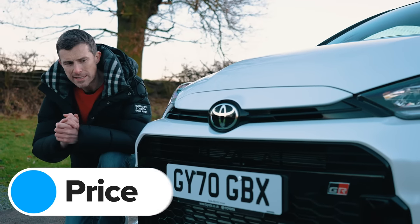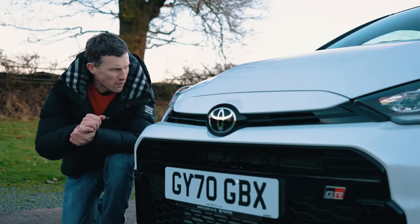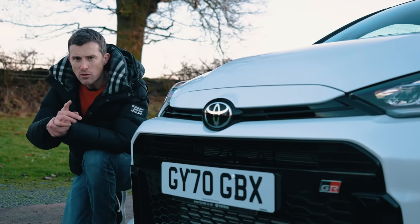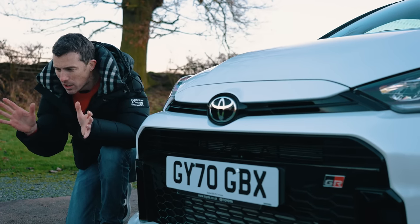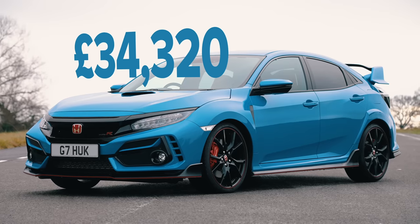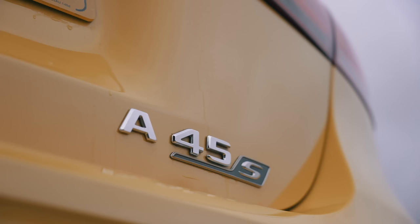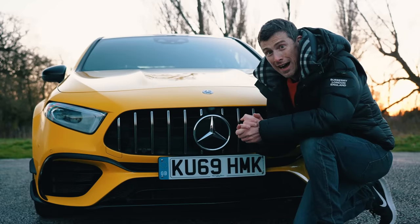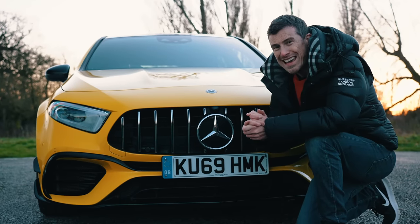Let's start by talking about prices, because a hot hatch should be relatively affordable. The Toyota GR Yaris starts at just under £30,000 — which may seem a lot for a Yaris, but it's bespoke in name only. You'll want to spend an extra £3,500 on the Circuit Pack for a limited-slip diff and forged alloy wheels, taking the total to £33,500. The Civic Type R is a little more expensive at £34,500, but being a bigger car it seems better value. The A45S starts from just over £51,000 — a lot of money for a hot hatch — so it scores one point, the Yaris two points, and the Civic Type R wins with three points.